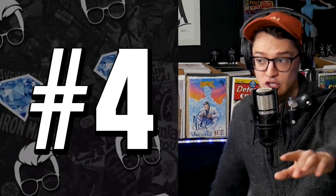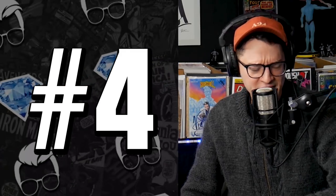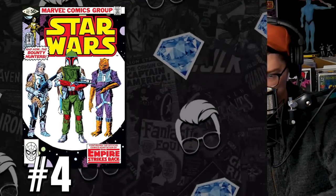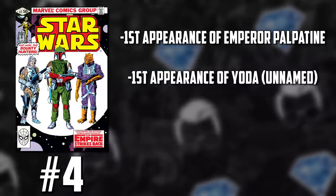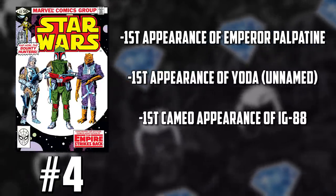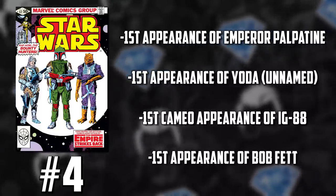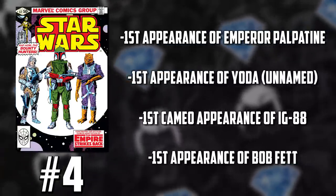Now at number 4 on the list — we knew this book would make it here eventually but not this quickly. After The Mandalorian Season 2 Episode 1, we've got to talk about Star Wars number 42. This is the first appearance of Emperor Palpatine — Dark Sidious — but also the first appearance of Yoda (unnamed), the cameo appearance of IG-88, and of course the first appearance of Boba Fett. We are in full Mandalorian effect here. Without spoilers, we did get a Boba Fett teaser at the end of Season 2 Episode 1, and this book is on fire.